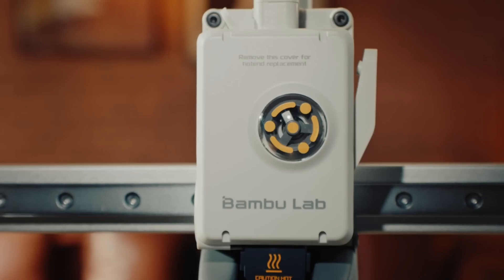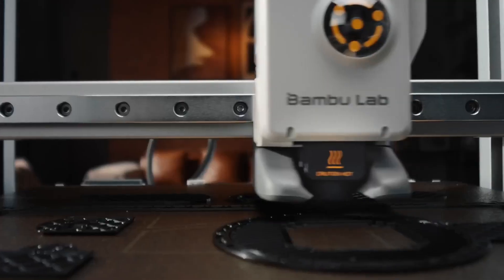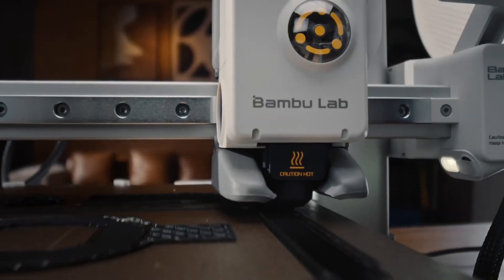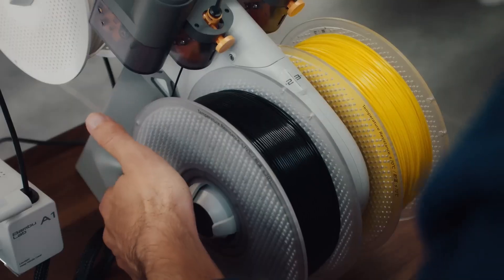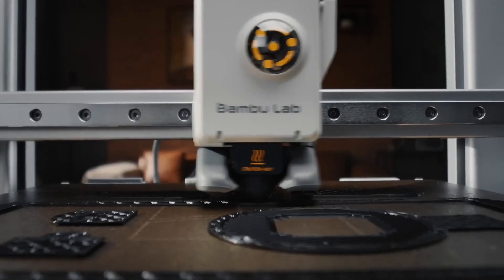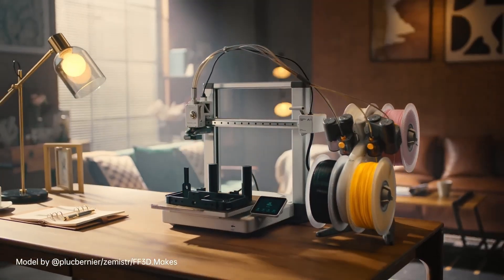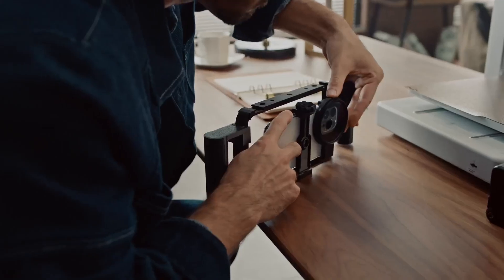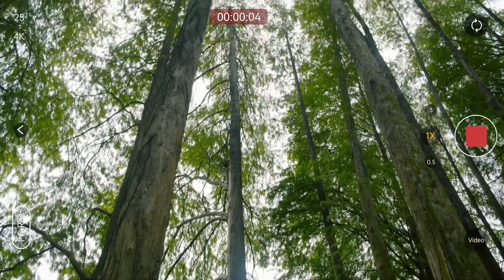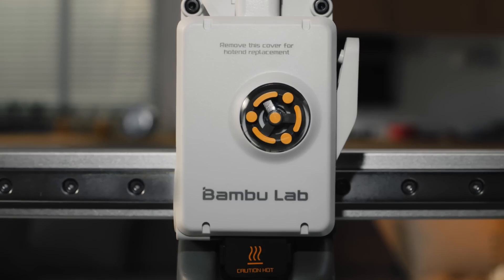One of the best parts of using the A1 is the full auto-calibration — you don't have to adjust Z offset, tweak bed leveling, or fine-tune anything. The printer handles all calibration steps automatically. Its active flow rate compensation further improves print quality by adjusting extrusion in real time, giving you clean walls, accurate dimensions, and smooth layer transitions. This 3D printer also focuses on simplicity and comfort — the one-clip quick-swap nozzle makes maintenance straightforward, and the interface is extremely beginner-friendly with a clear touchscreen layout.